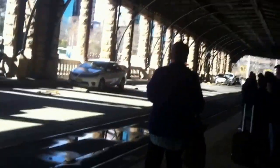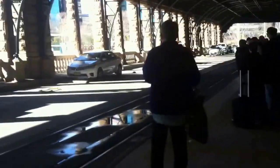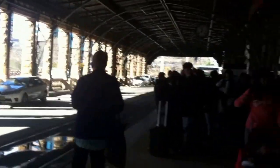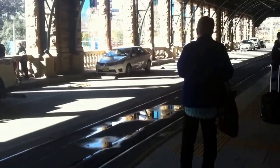I will only get one tram in this vlog. I do apologise because I'm going to Capital Square to begin my journey, so I will only get the one tram in this vlog. I'll see you guys when that tram arrives.